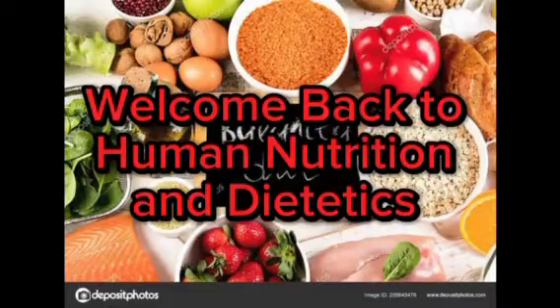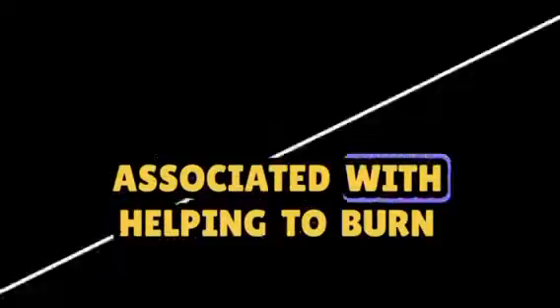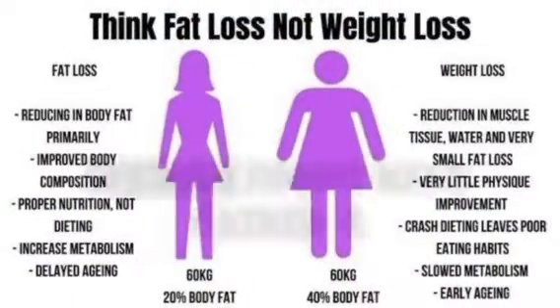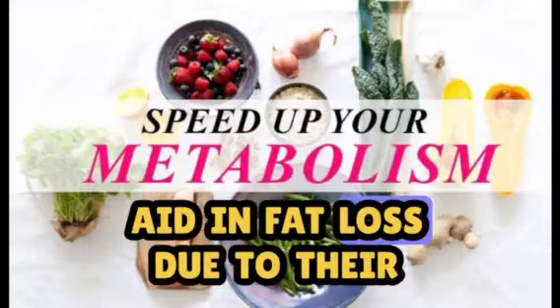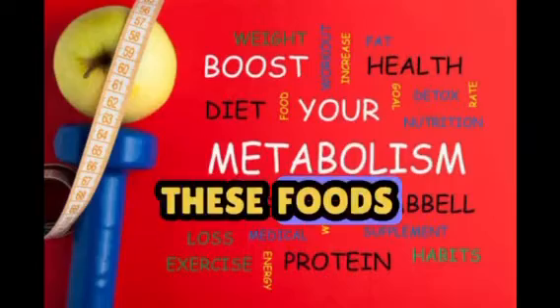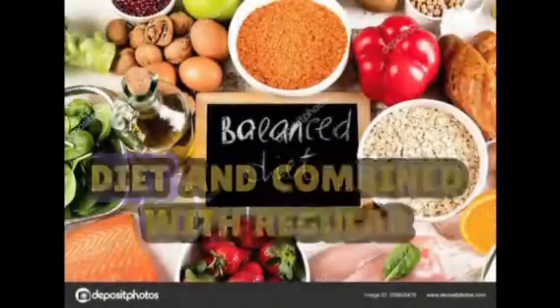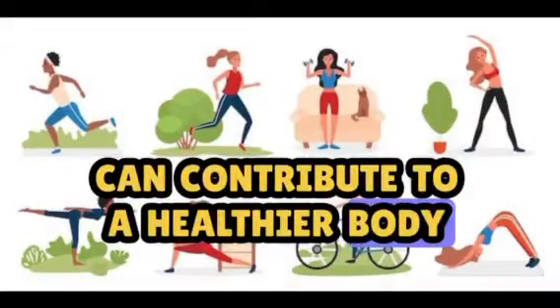Welcome back to Human Nutrition and Dietetics. Here's a description of foods that are commonly associated with helping to burn fat. Certain foods have gained a reputation for their ability to aid in fat loss, due to their nutrient content and metabolism-boosting properties. These foods, when incorporated into a balanced diet and combined with regular physical activity, can contribute to a healthier body composition.